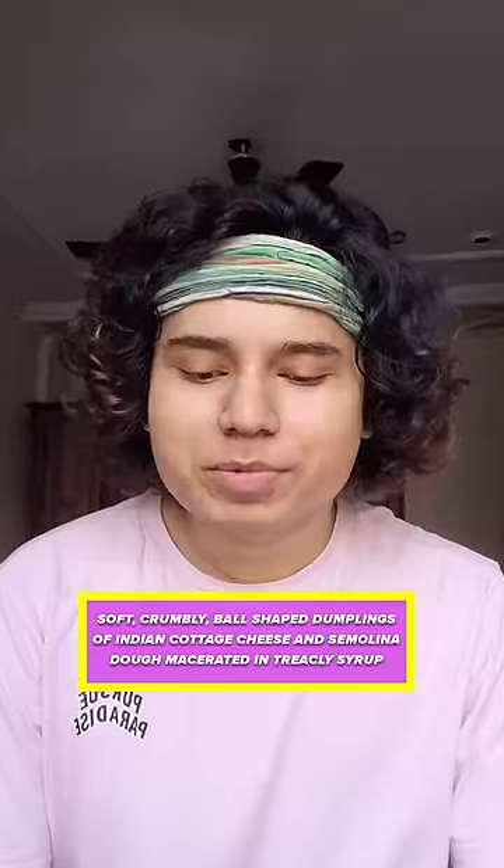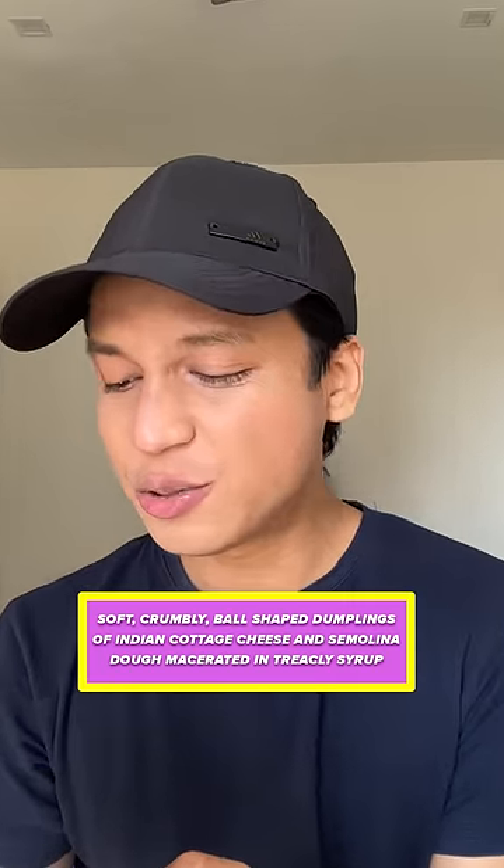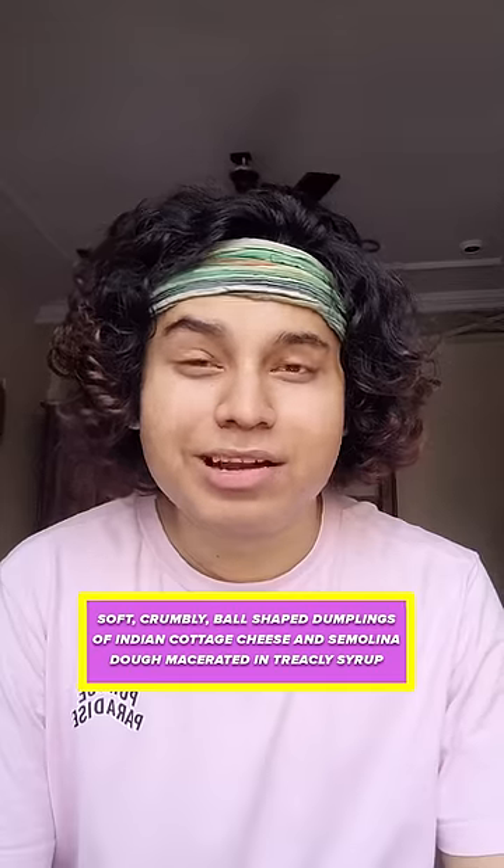Soft crumbly ball. Shaved dumplings of Indian cottage cheese. Semolina dough. Macerated in treacle — treacle? Wow. Treacly syrup, or treacle?